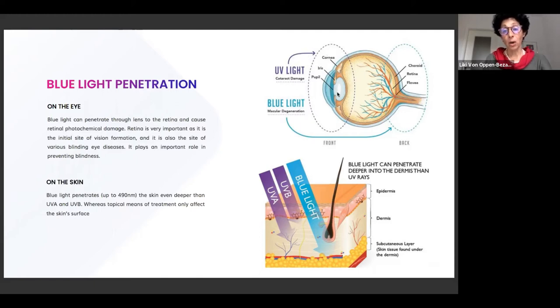UV light, on the other hand, is also damaging to the eye, but affects only the outer part. In the skin, UVB penetrates only through the epidermis, UVA penetrates into the dermis, but blue light goes into the subcutaneous layers and generates free radicals there, leading to damaging effects throughout all the skin layers. Blue light is a wavelength between around 400 nanometers to 500 nanometers — this is why we see it as blue.